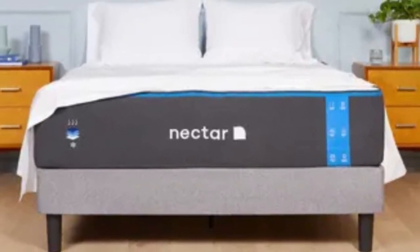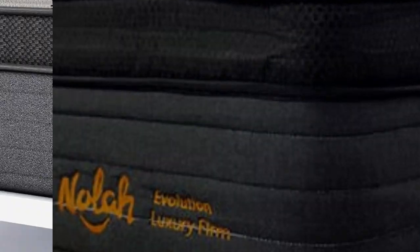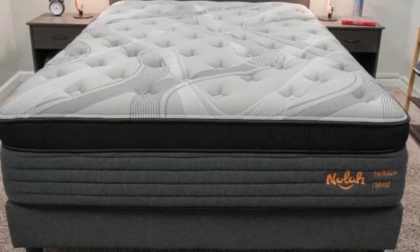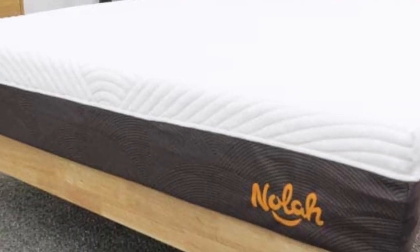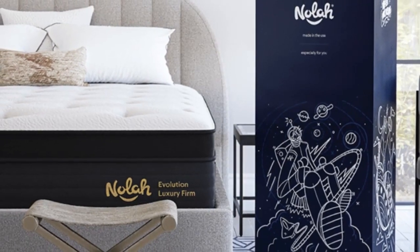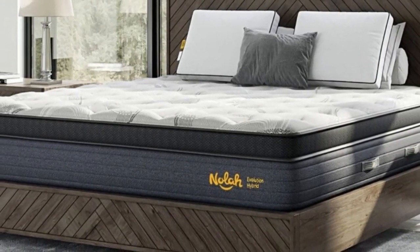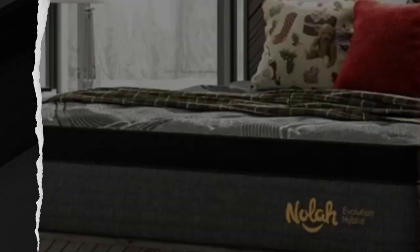Number four: the Nola Evolution 15 is a hybrid mattress available in three firmness levels — Medium 5, Medium Firm 6, and Firm 8. We tested all three options and found unique strengths with each one. All Evolution 15 models feature thick foam layers that adapt to the body to relieve pressure buildup and zoned pocketed coils that deliver targeted support for your entire body. How it performed: while foam beds are known for trapping heat, the AirFoam IC polyfoam in the comfort layer is engineered to draw heat away from your body. None of our testers experienced uncomfortable heat retention despite its thick foam layers, and the coil system facilitates airflow throughout the bed's interior, making it a good fit if you're a hot sleeper who prefers the feel of foam.